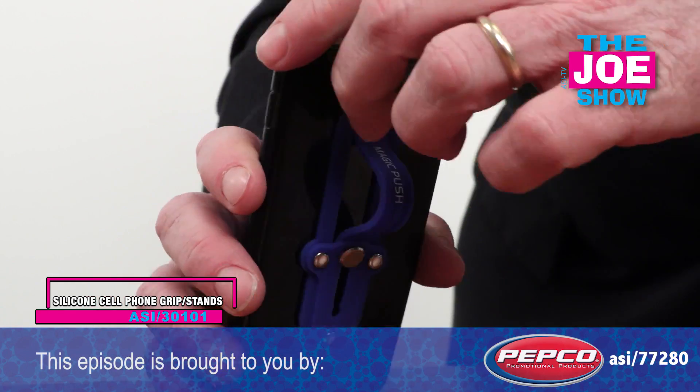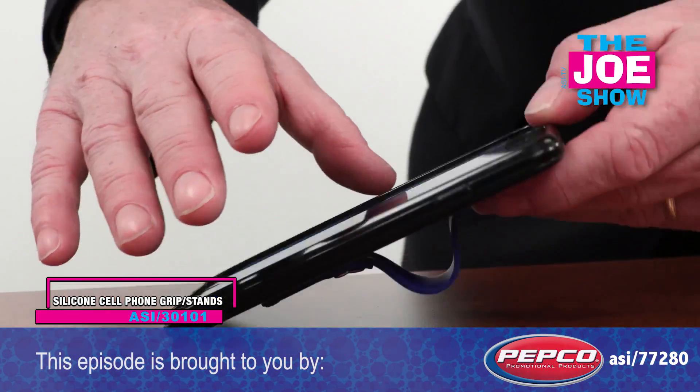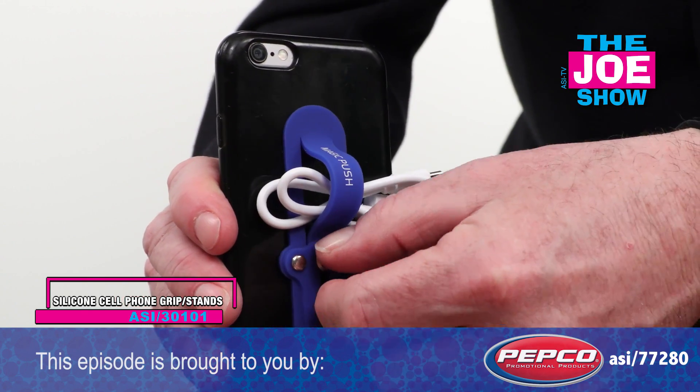It also serves as a stand. I can use my phone horizontally if I need to Skype someone or if I'm just looking at videos. Just slide it up, put it on a desk or a table and it's good to go.